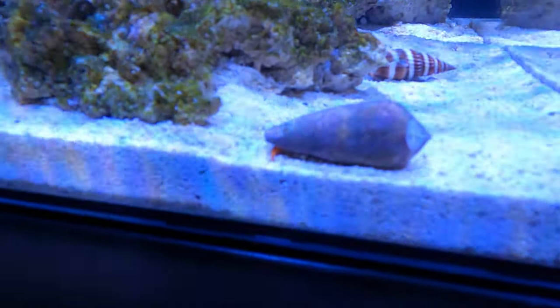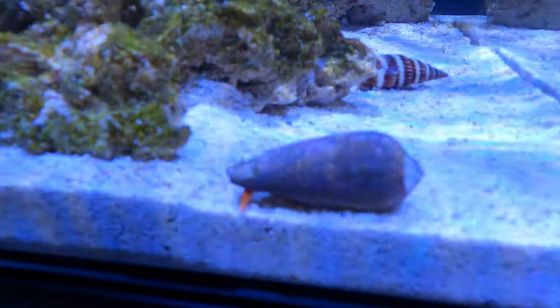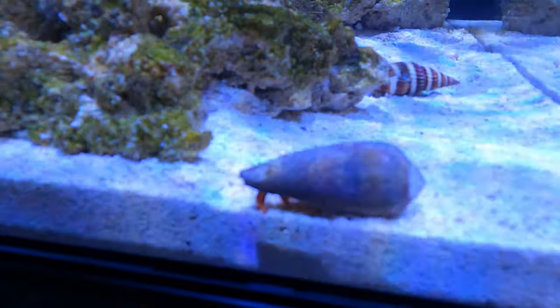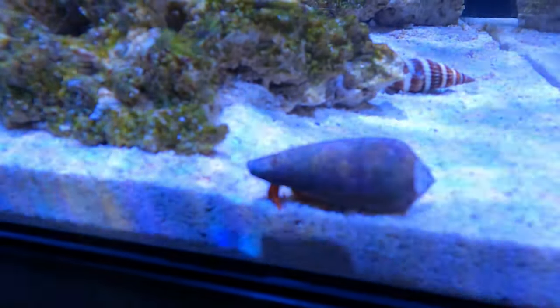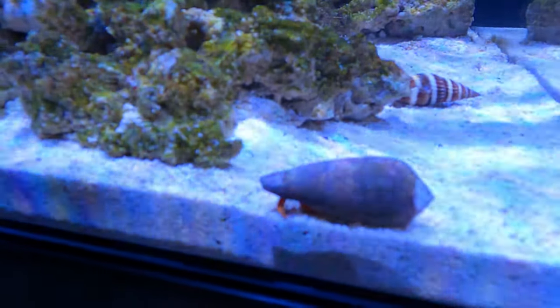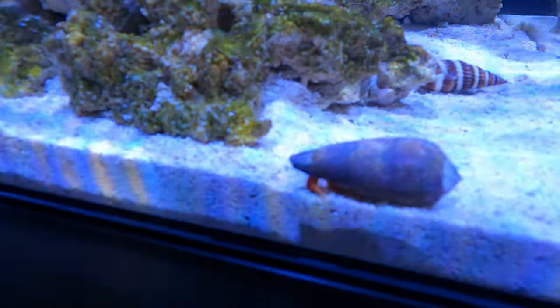The crab kind of went back to normal again, started walking around the tank. Believe it or not, it's chopped and changed shells a couple of times since then, but it's now back to the original shell and wandering around quite happy. I think that was quite successful — first time I've really seen a hitchhiker on anything, so it was kind of new to me, but there we have it.